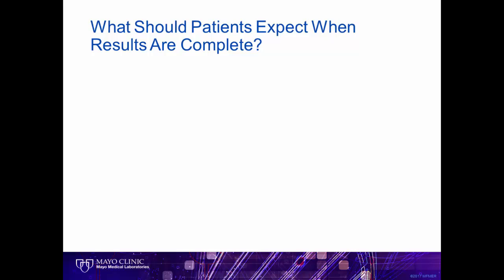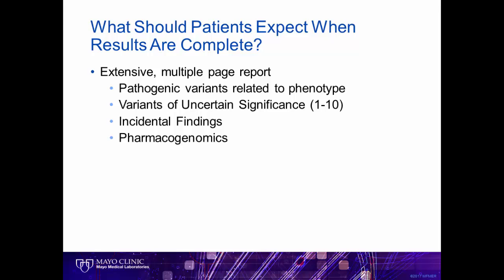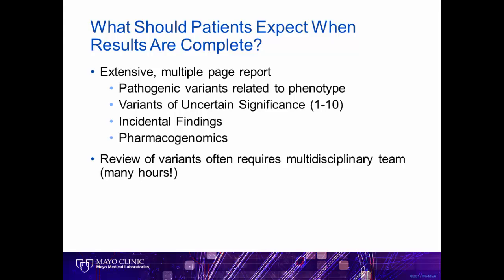Finally, we talk to patients about what they can expect when results are complete. Given the breadth of the testing, the reports are often multiple pages long. About 25 to 30% of the time, a pathogenic variant related to the phenotype is identified, meaning we found the answer. Each patient generally has about 1 to 10 variants of uncertain significance, and approximately 1 to 3% of patients will have an incidental finding for a future risk. Almost all patients will have a pharmacogenomic profile important for their physicians in prescribing medications. Once the medical team receives the results, the additional review of variants often requires a multidisciplinary team and many hours. So we prepare the patient that even once results are back, the team may need additional time to review the relevance of these findings. In nearly all cases, a return appointment is necessary to review all of the results with the patient and family.